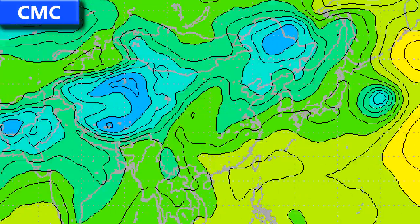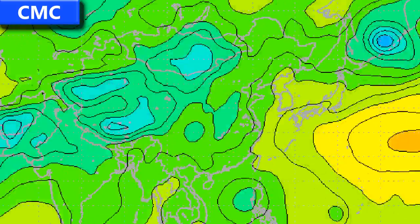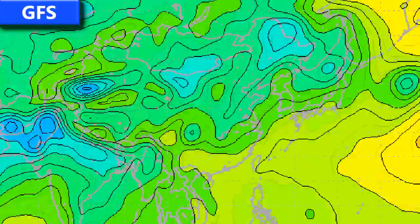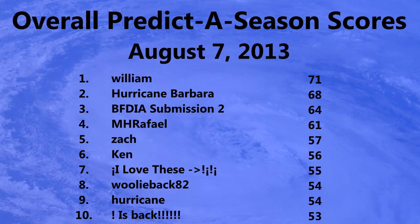Looking at the CMC model for the western Pacific, you can see Mang Khut moving into Vietnam, followed by two major systems forming in the western Pacific — though the CMC can be fairly aggressive, so take those with a pinch of salt. The GFS model is much more tame, predicting a storm moving through Luzon and possibly intensifying in the South China Sea before heading for Taiwan or the Chinese coastline and dissipating over China in a few days. We'll see how that pans out.